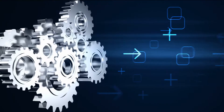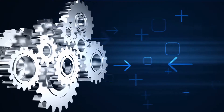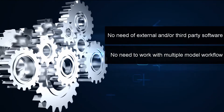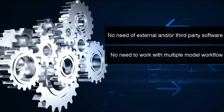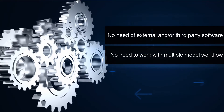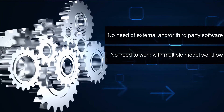Using this feature in AutoPipe is very easy. There is no need to install any external or third-party software. Unlike other programs, which require you to define more external nodes and hence work on multiple models making it cluttered, AutoPipe allows you to use the B31J option with a single, less cluttered model to work on. This makes the process simpler and efficient.